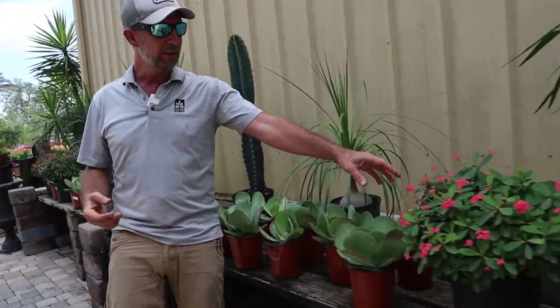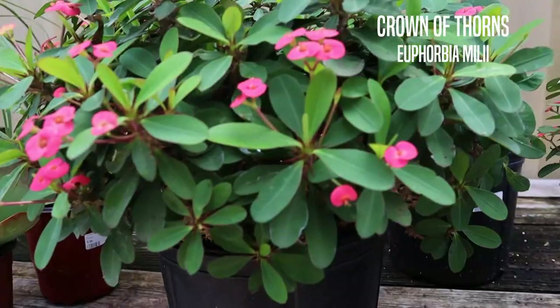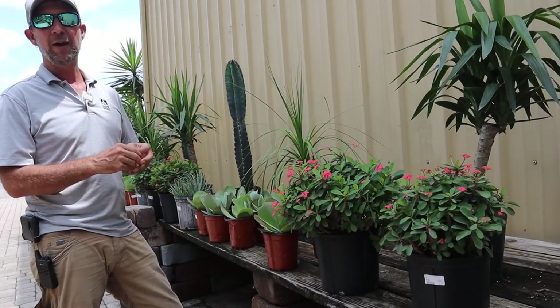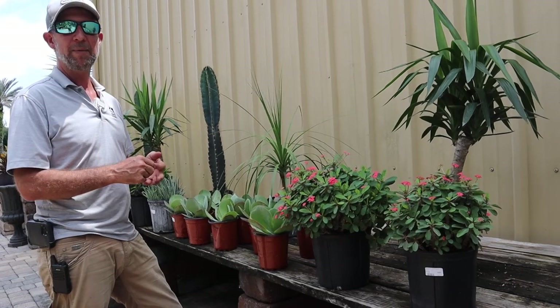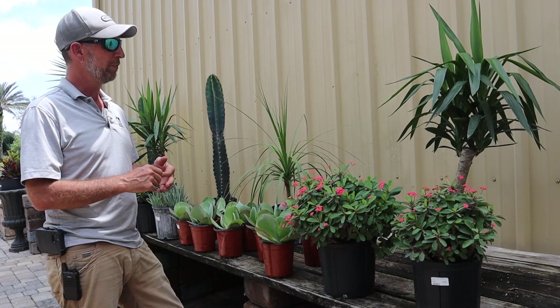I have really rugged Crown of Thorns shrubs right here. These guys are going off with color. They can bloom non-stop year-round. There are very few plants that I can say that about, but the Crown of Thorns — get them in plenty of sun and they will bloom and bloom and bloom.